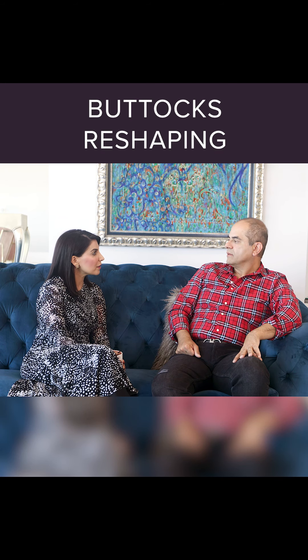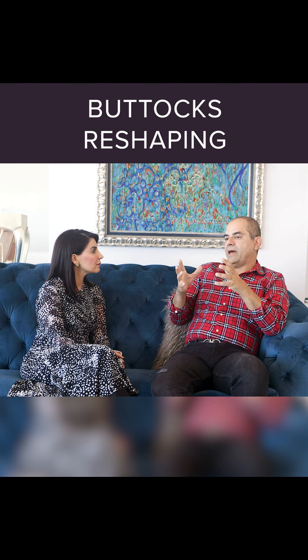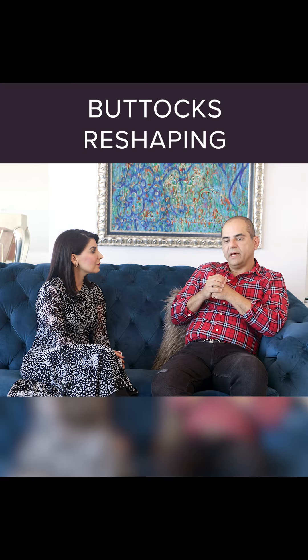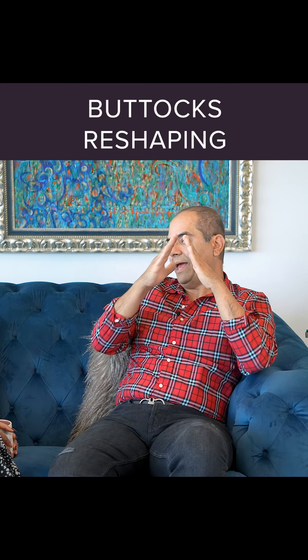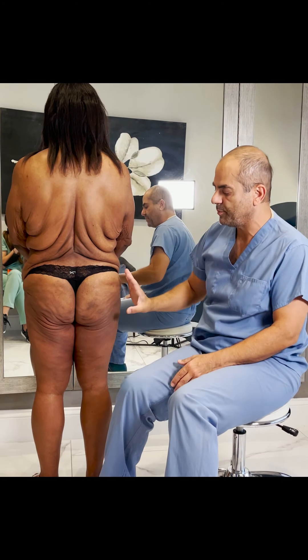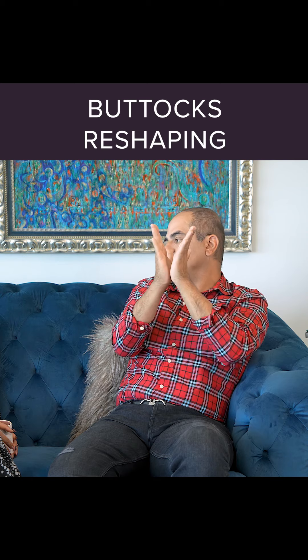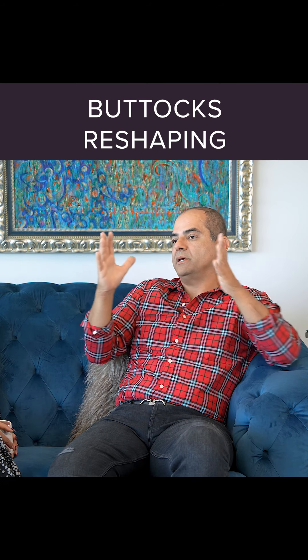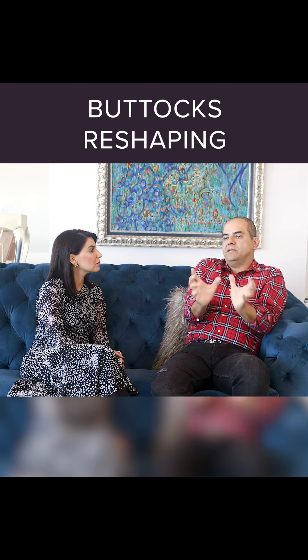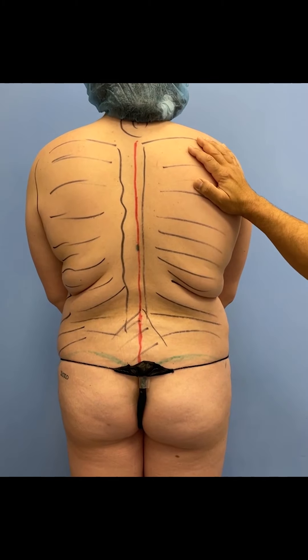When it comes to shaping the buttocks, plastic surgery literature has described four buttock shape types: the round shape, which is obviously desired; the A-shape, like a J-Lo butt, also highly desired; the V-shape, where the patient's whole body tapers downward with a large upper body and tiny thighs; and the boxer shape.